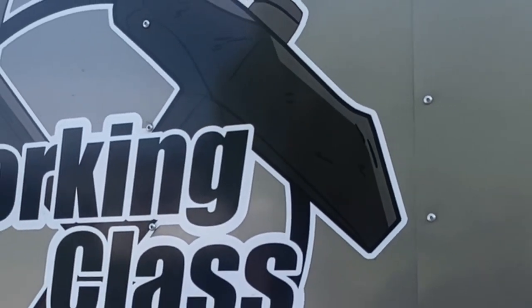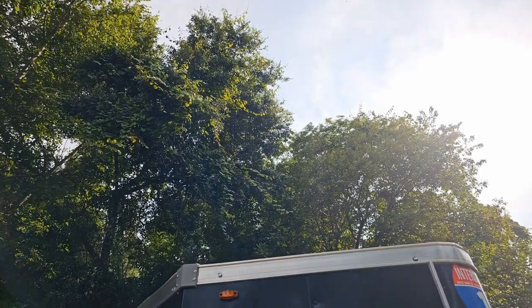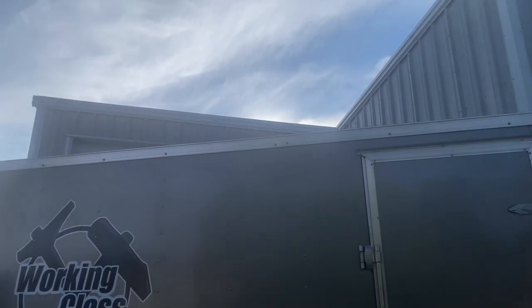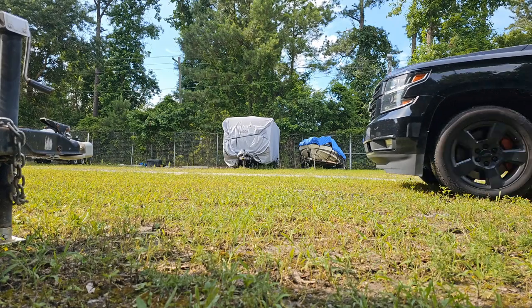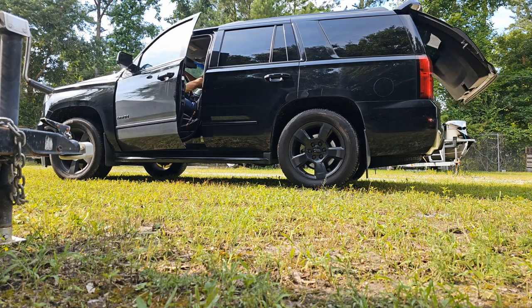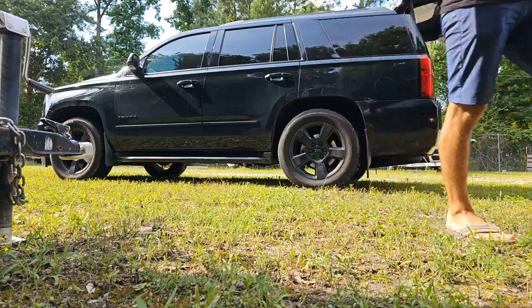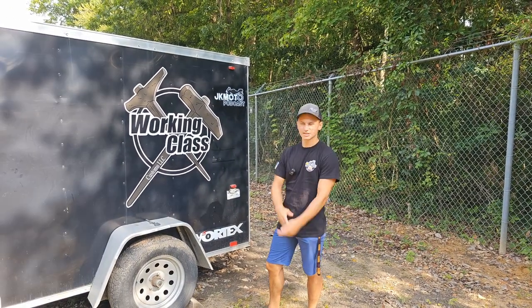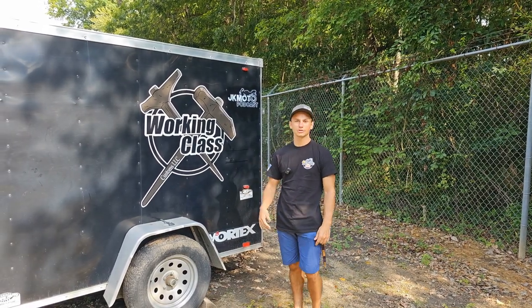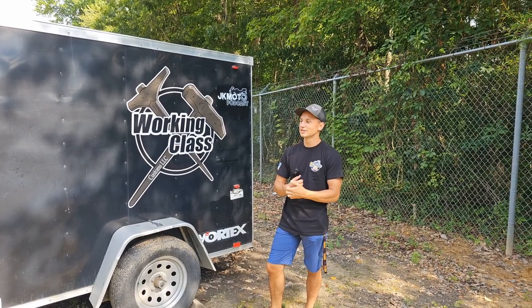Let's get started. The worst part about taking a trailer to the track is that there's one more pair of keys you could forget. Welcome back to Working Class Customs Trailer B, I guess. Today we're doing a trailer tour. Both the Compound and Stable B run trailers to the track — we've got a little bit different setup, so we're going to show you the differences and what we've done to set ours up to go to the track. Go ahead and like and comment, and subscribe to the channel for more motorcycle content.